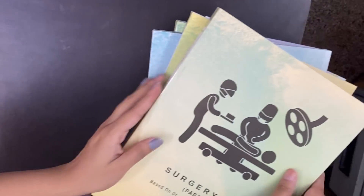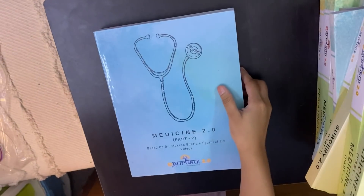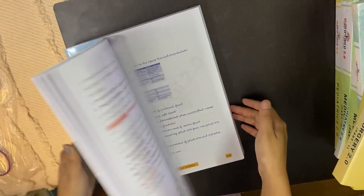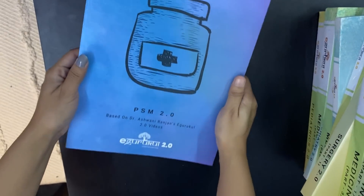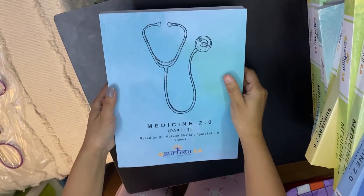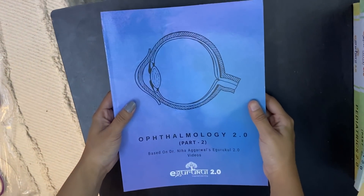I will show you all the notes. This is the Thameem part 3 — there are three notes of Thameem. In eGurukul, there are two faculty for medicine: Thameem sir and Dr. Mukesh Bhatia. So basically you get two teachers' notes and lectures.